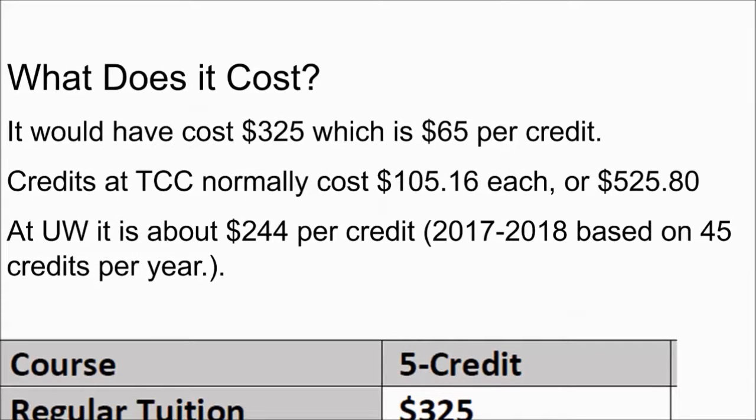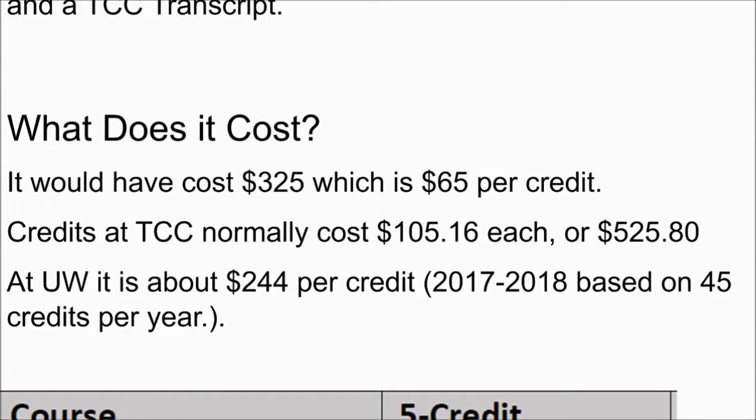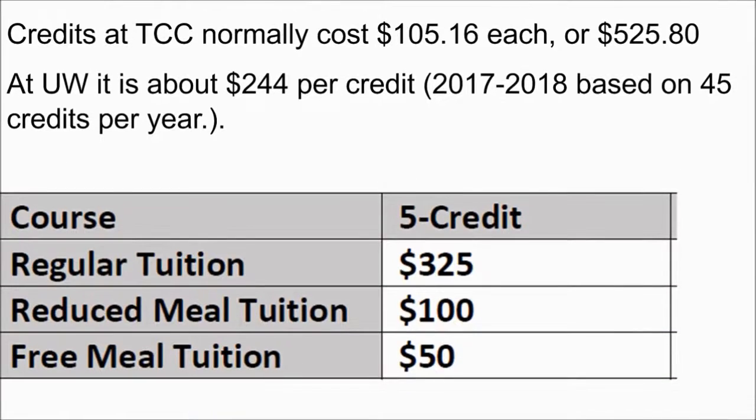So what does it cost? Normally it costs $325, which is $65 per credit. To contextualize that, at TCC it would normally be $105.16 per credit, or if you went to the University of Washington, $244 per credit. So $65 per credit is a pretty good deal, but TCC has announced a new pricing structure just for this term.